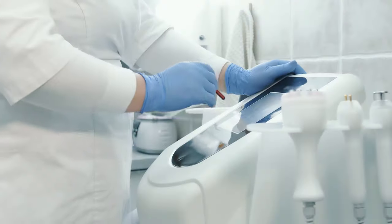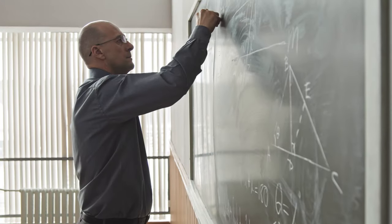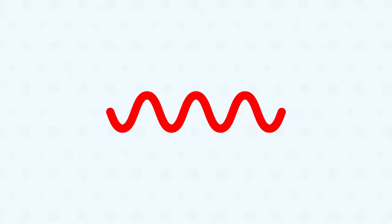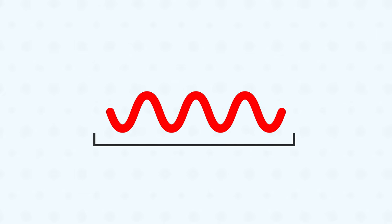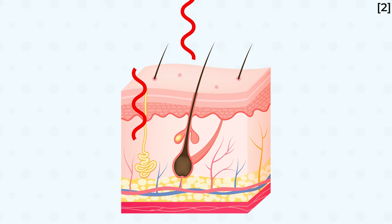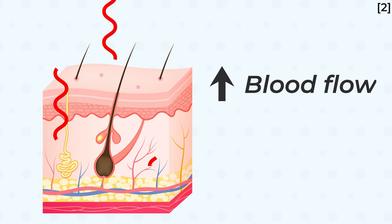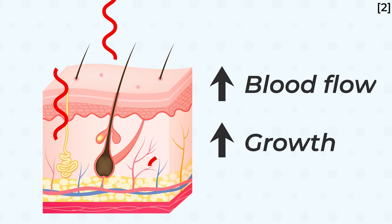But how can a laser possibly help? Although it isn't clear exactly how lasers help with hair loss, the current theory goes a bit like this. A laser beam is made up of tiny packets of energy. When a laser is directed towards our skin, some of this energy is absorbed by cells that surround hair follicles. This energy is thought to increase blood flow and promote hair growth at the cellular level.